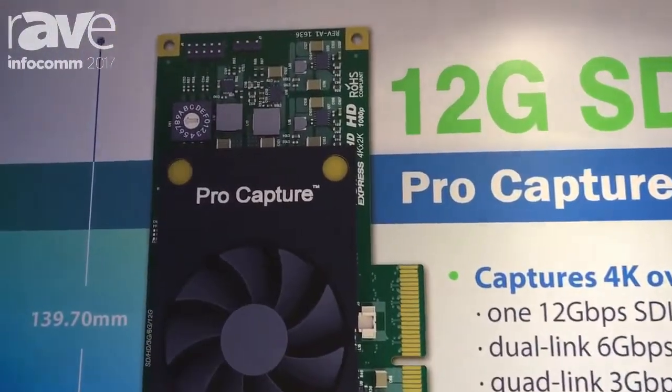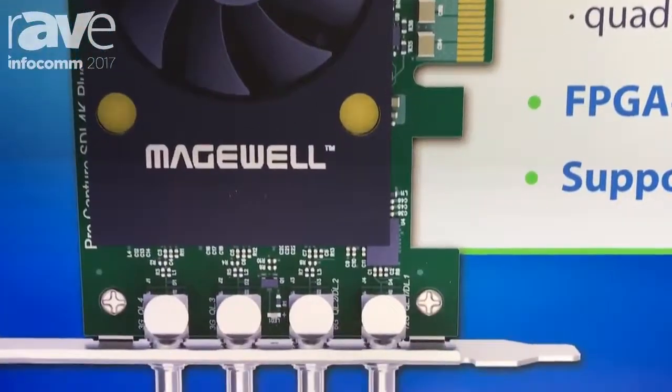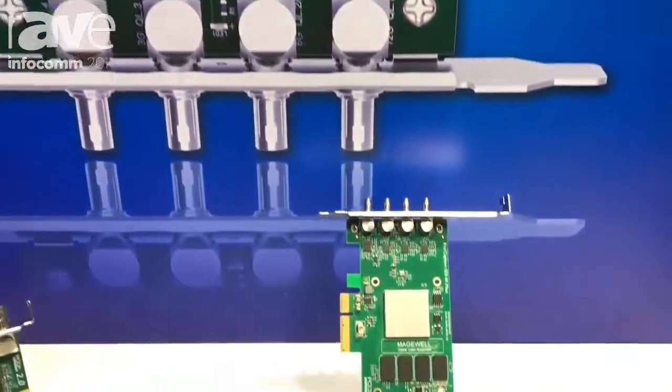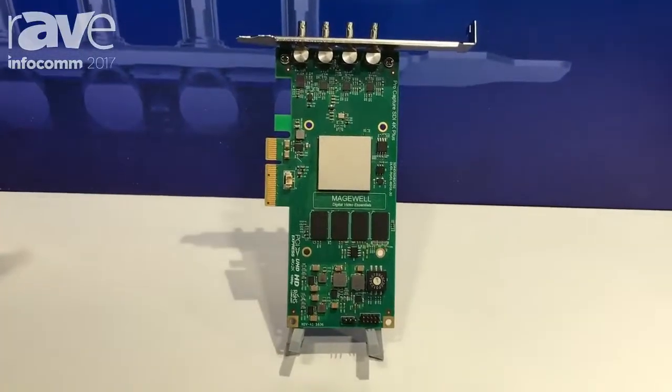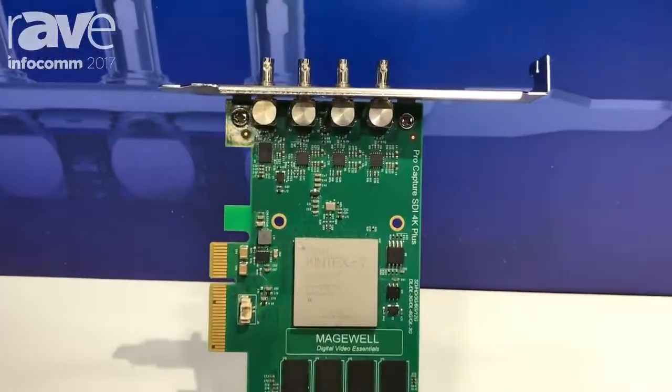The newest model that we're displaying here at the show is the ProCapture SDI 4K+, which captures one channel of 4K video up to 60 frames per second over single link 12G SDI, dual link 6G SDI, or quad link 3G SDI connections.